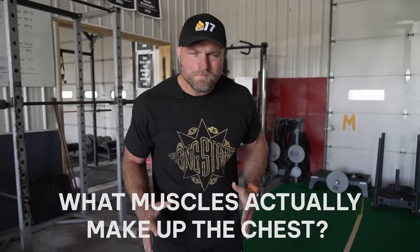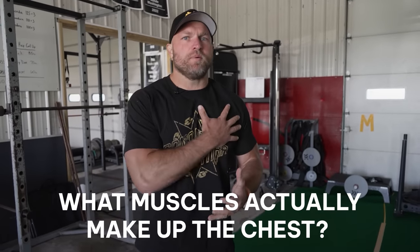Like fraternal twins — dyzygotic twins — the pecs and tris go together perfectly. So if we have big tris and big pecs, we're going to see massive growth. But what muscles actually make up the chest?